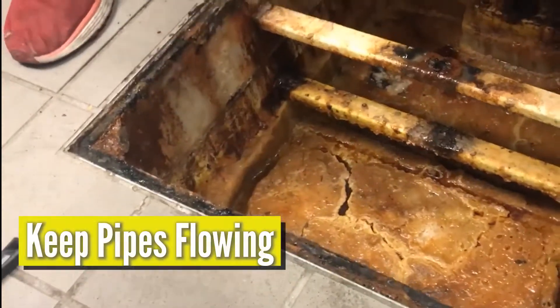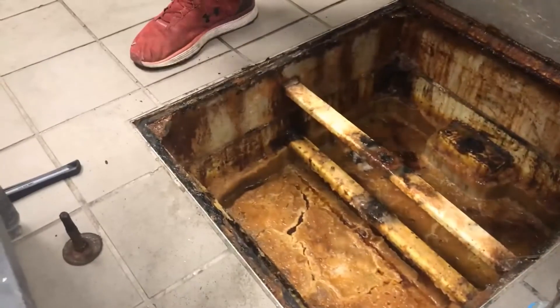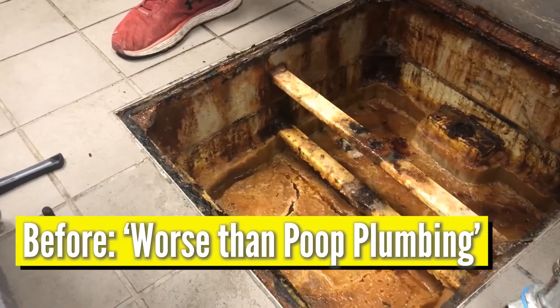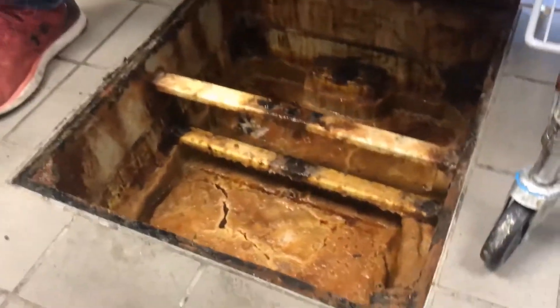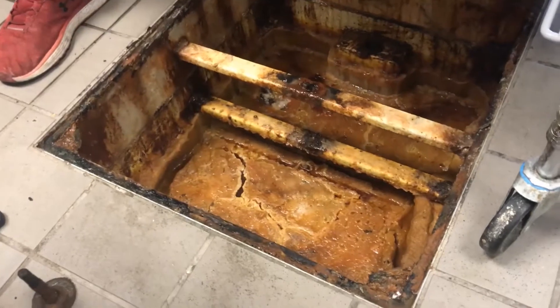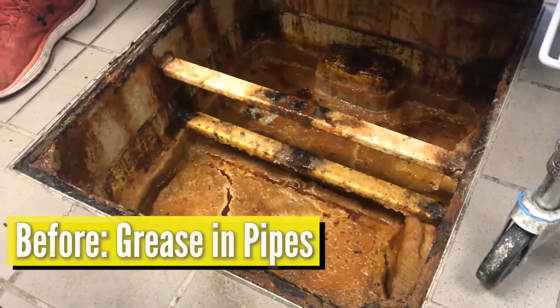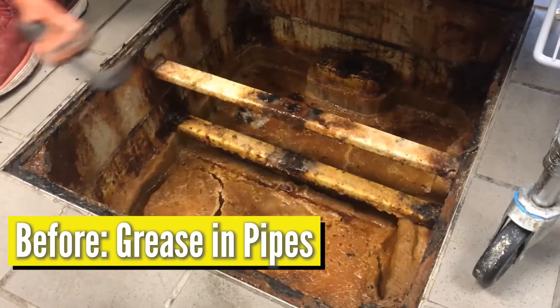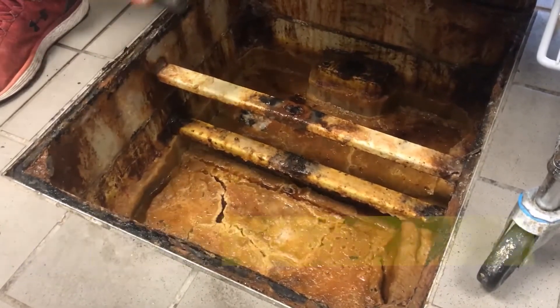Check out this grease trap at a pizza restaurant. I'm not breathing right now because this is probably worse than any poop plumbing you could ever imagine. Oils are thicker and lighter than water so they always float to the top. That's what the grease trap is made to do — actually trap the grease at the top so that the water can flow through. The problem is that grease still travels with the water.